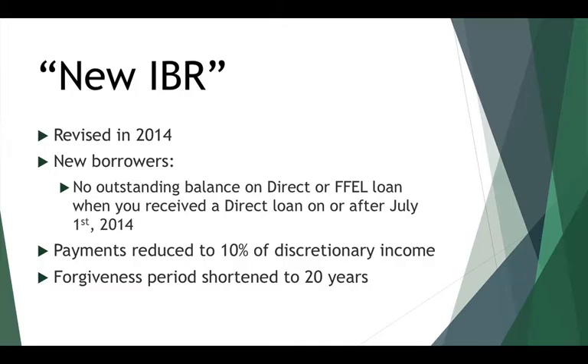IBR was revised in 2014 in an attempt to conform with pay-as-you-earn, which was rolled out in 2012. Basically, IBR separates new borrowers and old borrowers as of July 1, 2014. If you're considered a new borrower, rather than having your payments based on 15% of your discretionary income, they're only based on 10% of your discretionary income. Additionally, your forgiveness period is shortened to 20 years from 25 years.